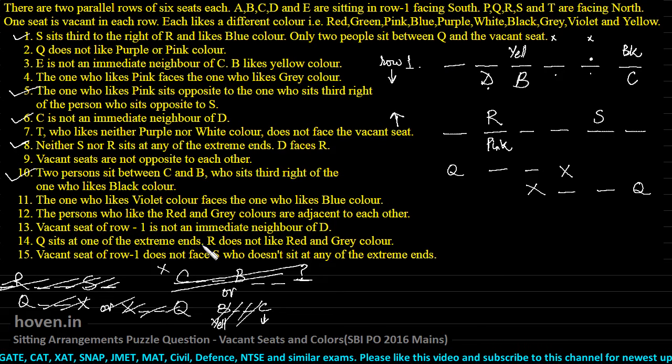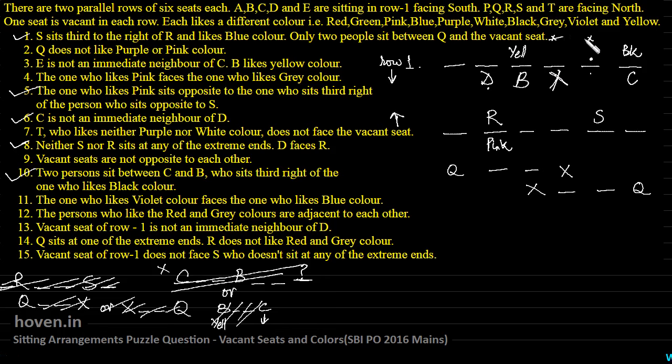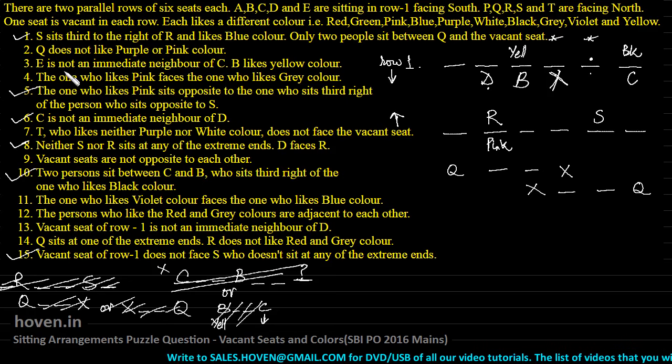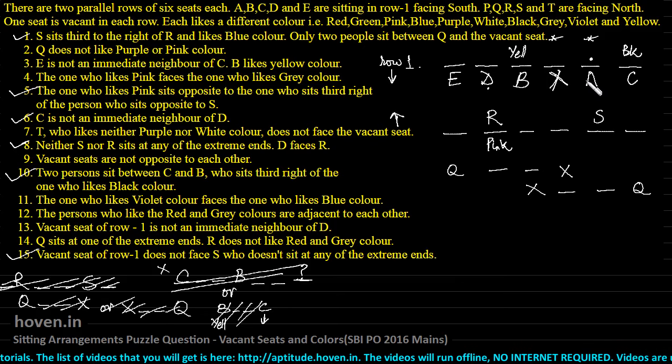Q sits at one of the extreme ends — already noted. Vacant seat of row one does not face S. So the vacant seat of row one cannot come opposite to S. This means the vacant seat will have to come at the finalized position at the far end. Now with the vacant seat of row one placed, and applying the condition that E is not an immediate neighbor of C, E cannot come at the position adjacent to C. E will obviously have to come at the other available position, and A can be placed at the remaining spot. All row one positions are now finalized.